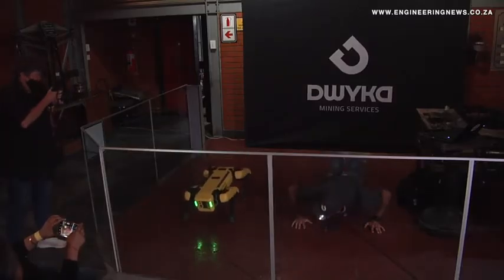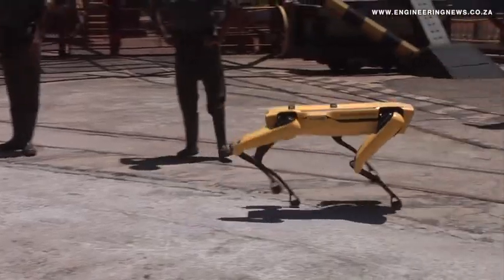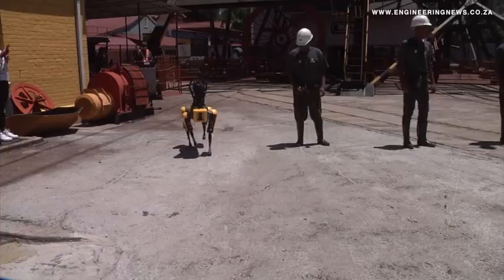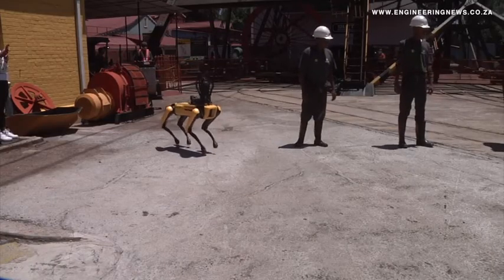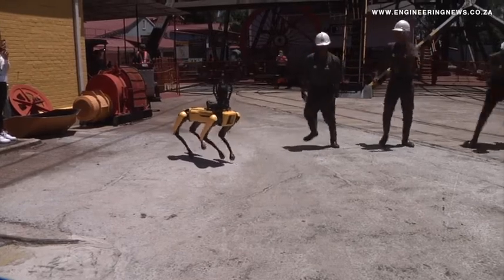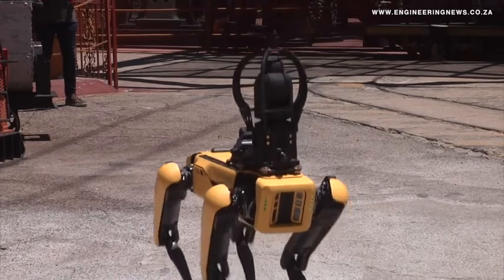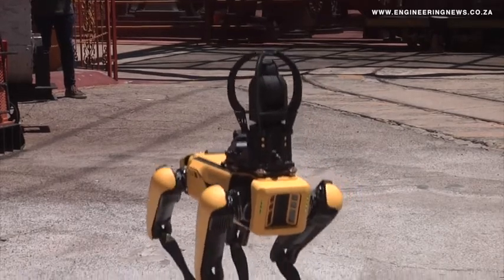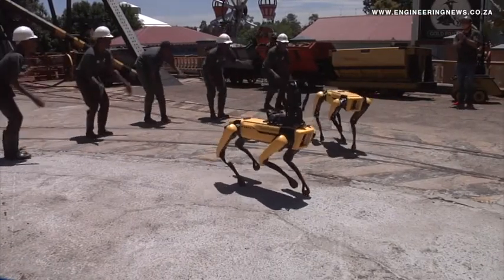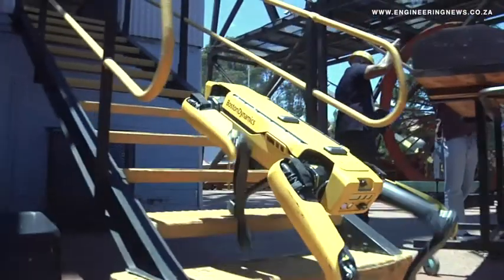You would have seen me earlier doing push-ups against Spot. Excitingly, it's able to navigate really interesting terrain. It's got 360-degree coverage around it with a series of cameras, so it's able to sense, guide, and navigate around obstacles as a collision detection capability. In the underground environment with our initial tests — loose rocks, at high inclinations — there really is nothing that Spot cannot do in this underground mining space.